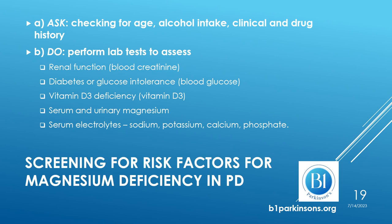We have seen that many medicines may be associated with an increased risk for magnesium deficiency. We perform lab tests to assess blood creatinine levels as an indicator of renal function. In the presence of impaired renal function, magnesium should not be provided unless it is prescribed by a medical professional and monitored very closely. We check for blood glucose, given the role played by diabetes or glucose intolerance in magnesium deficiency. We check for vitamin D3, which is common in Parkinson's and associated with magnesium deficiency.